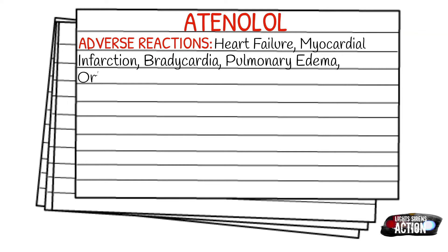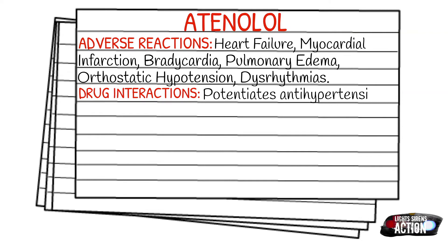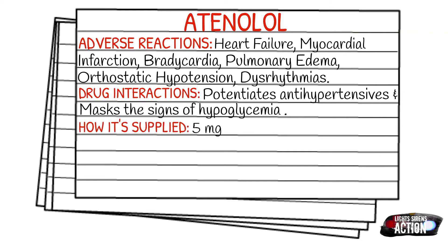Drug interactions: it does potentiate antihypertensives, and it can mask the signs of hypoglycemia. It's typically supplied in 5 mg in 10 ml vials.